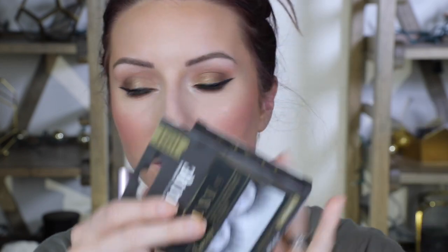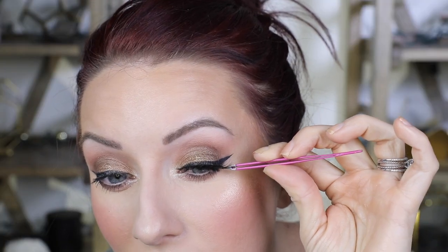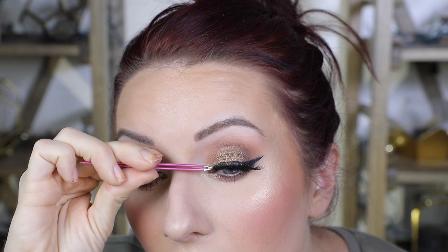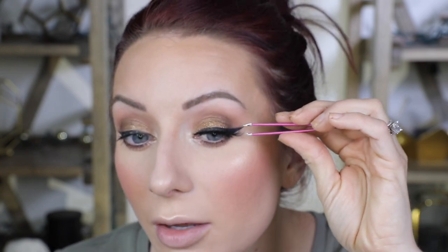The Eyelure Luxe Baroque Feather Light Reusable Mink Effect Lashes — I turned a lot off and it's still long. I feel like I have pretty big eyes so you may have to trim quite a bit off these lashes. But they're very very lightweight, extremely lightweight. Let's let that dry and then move on to the lips.